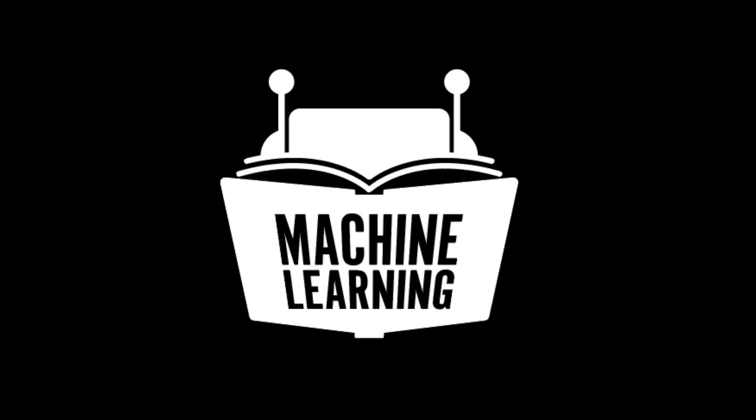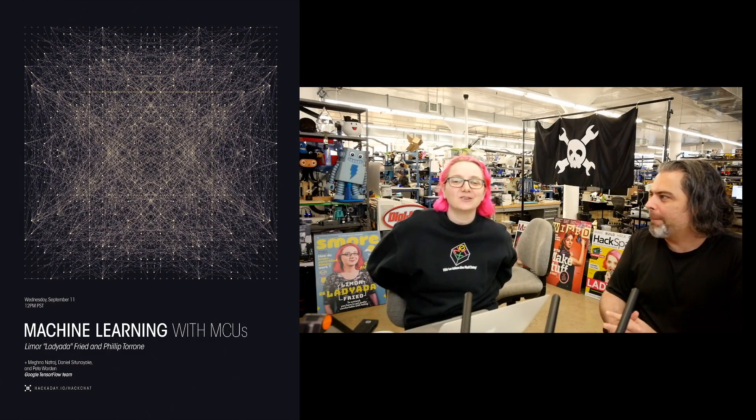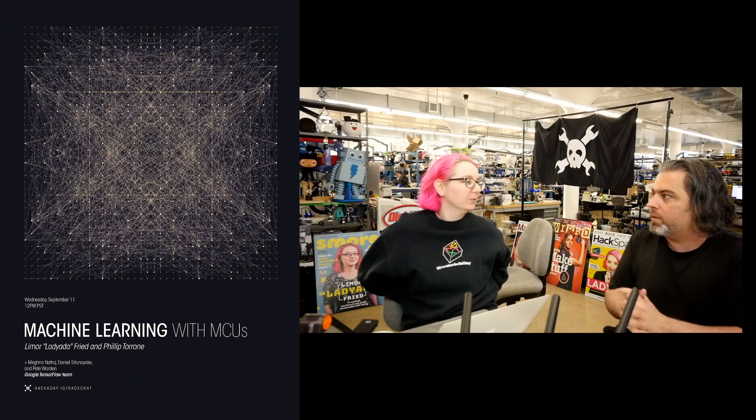It is Machine Learning Monday! We show off a brief glimpse of what we're working on this week.